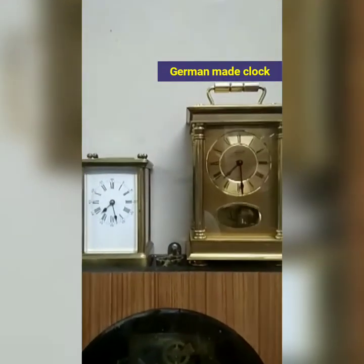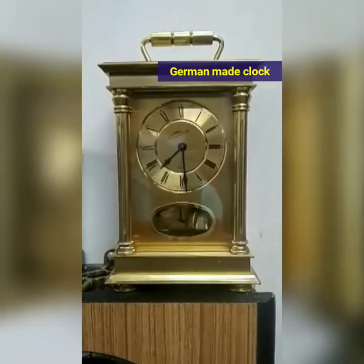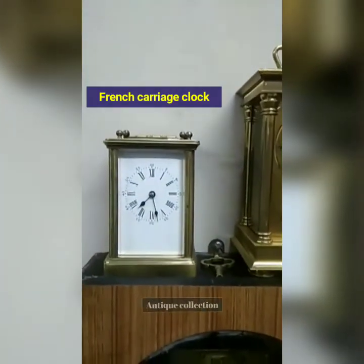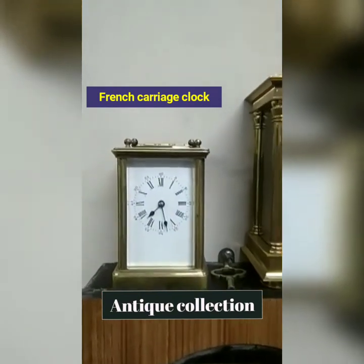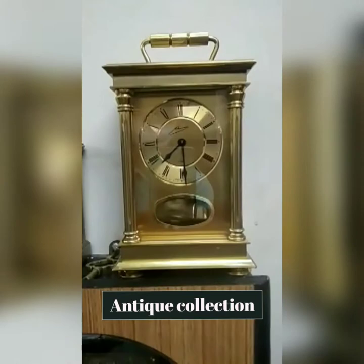Today we are going to look at two clocks. The first one is a German-made clock and the second one is a French clock — a French carriage clock. I just want to show you the difference between these two clocks.